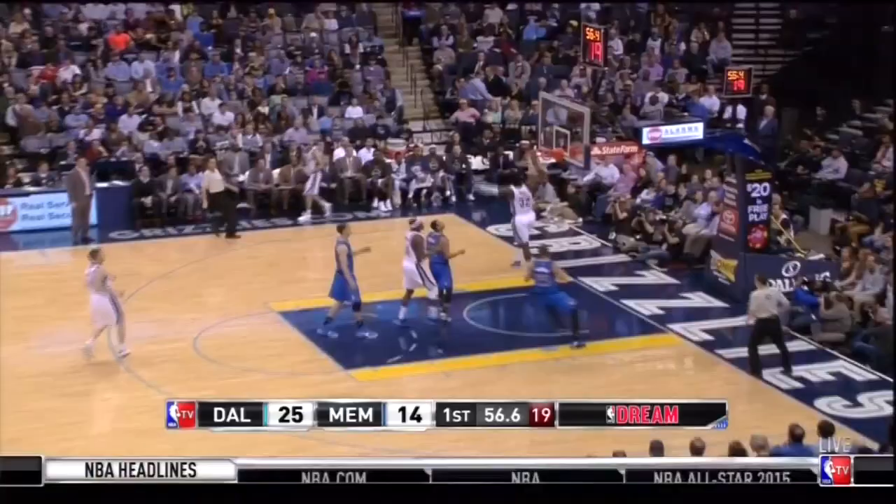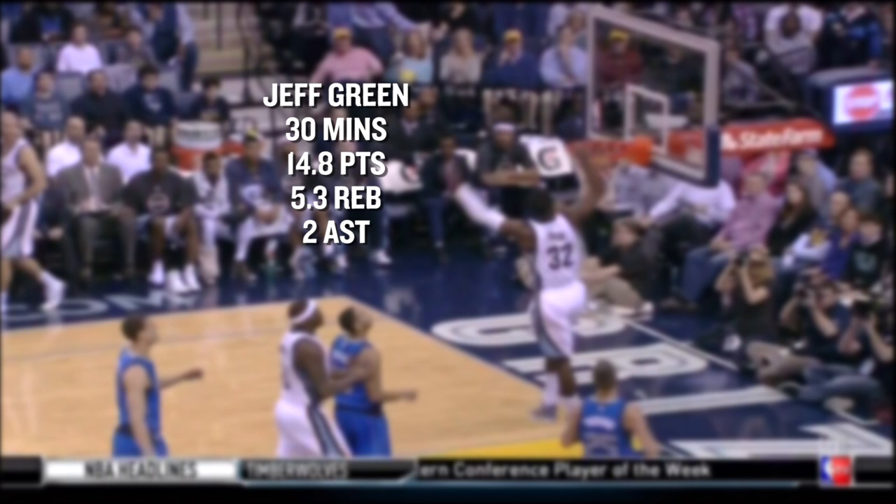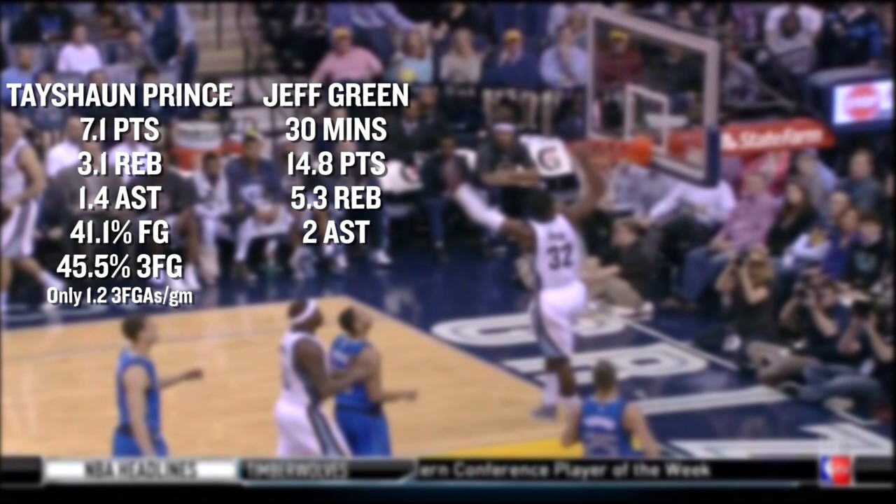Now let's talk about the Memphis Grizzlies vs. the Dallas Mavericks. Jeff Green has joined the Grizzlies for 4 games and done very well for them — certainly an upgrade over Tayshaun Prince. We'll show you what they're doing to get him open and get him shots, and also some key plays down the stretch, as this matchup is pretty key in the Western Conference playoff picture. The Grizzlies have won 3 of 4 since acquiring Jeff Green. In 4 games, Green is averaging almost 15 points, 5 rebounds, and 2 assists in 30 minutes a game — a big win compared to Prince's production in 24 minutes. The only issue is Green's shooting percentages, which have been brutal, but this should creep up as he gets more familiar with the system and his teammates.